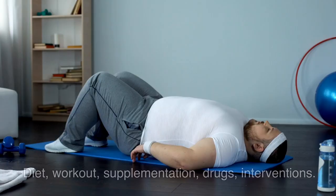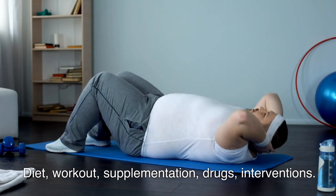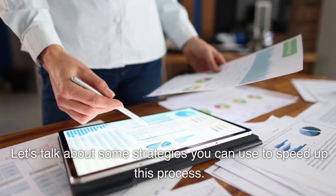How to lose belly fat quickly — diet, workout, supplementation, drugs, interventions — everything you need to know. Let's talk about some strategies you can use to speed up this process.